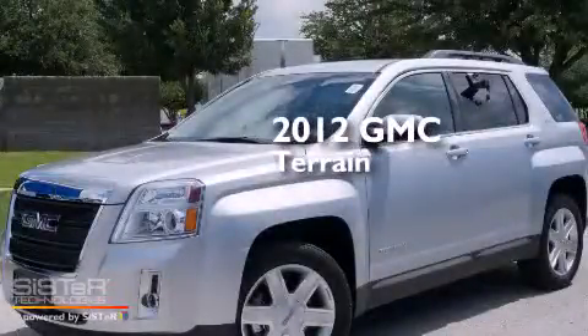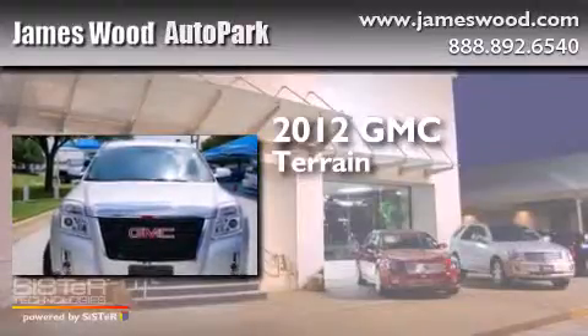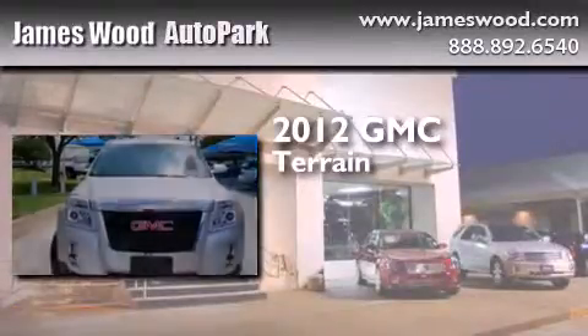This is a certified pre-owned 2012 GMC Terrain. It has a 2.4-liter four-cylinder engine and an automatic transmission.